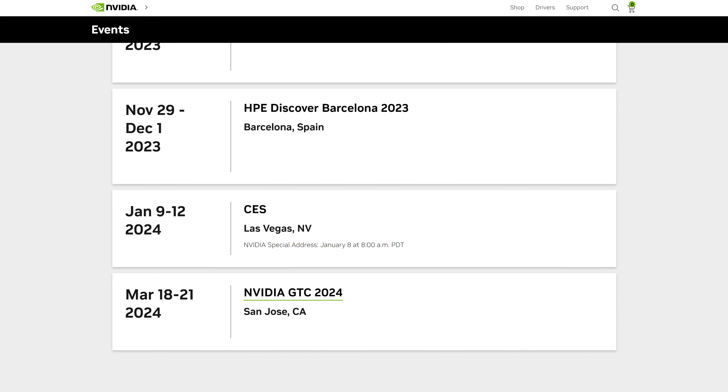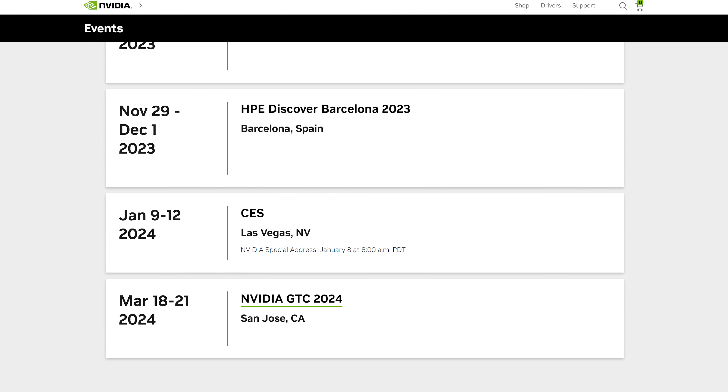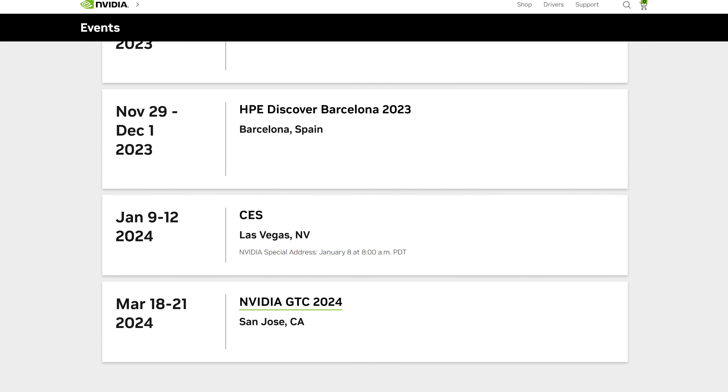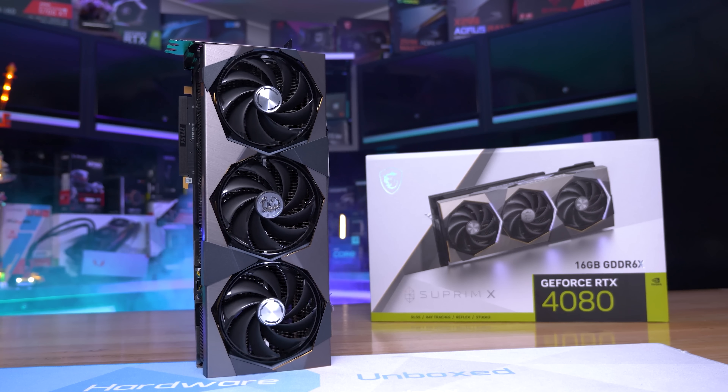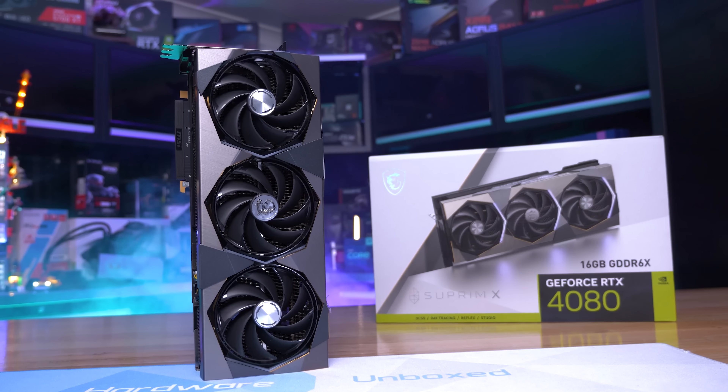First up, there are strong rumors surrounding Nvidia's GeForce RTX 40 Super series graphics cards, which are expected to be unveiled at CES in January 2024. We haven't heard a lot about these new products, but it does seem likely that Nvidia will unveil a refreshed lineup at their CES special address, which has implications for prospective buyers of existing cards in the upper parts of the range.